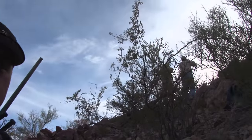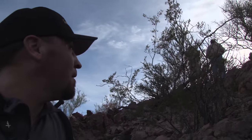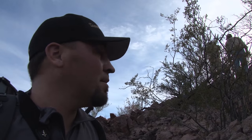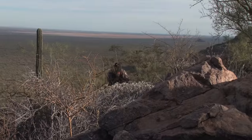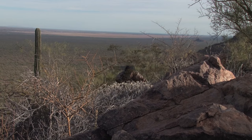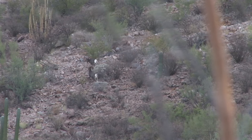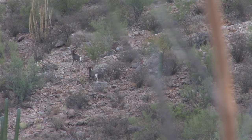We circled around and got on top of these rams. I think they're right below us. Some of the guys are up there checking it out to see if they can find them. How far? Stay tuned as Mike and the guys get a closer look at a potential shooter ram.